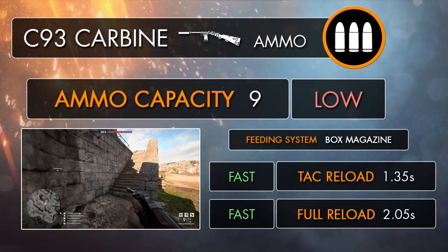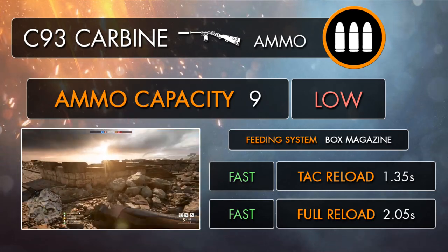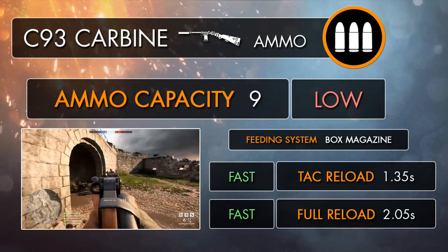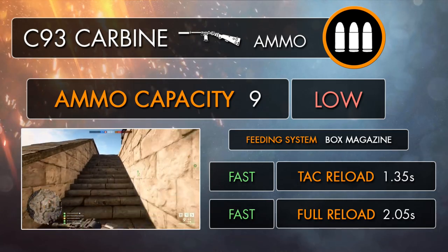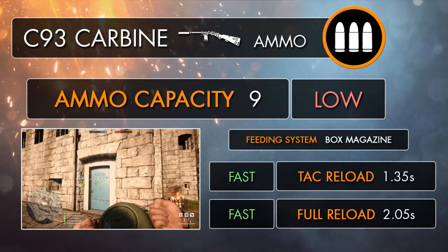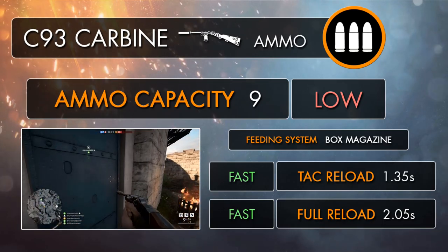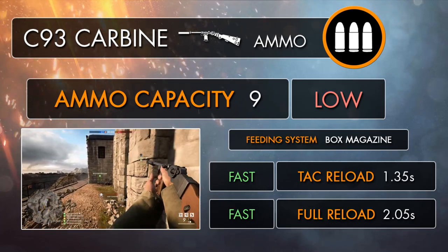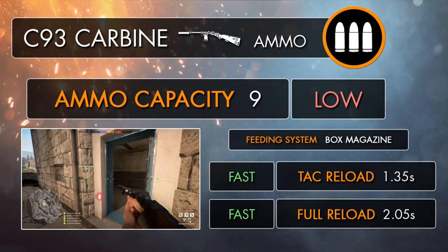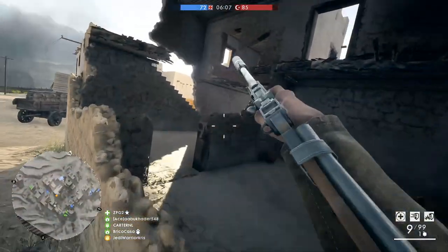With the C93 carbine essentially being the C93 pistol with a stock and suppressor attached, it's no surprise to see the same ammo capacity of 9 rounds — 8 rounds per magazine with another left in the chamber. Having 9 shots is generally lower than the other pistol carbines, which mostly have extended magazines, putting the C93 carbine at a slight disadvantage, as you can take out a couple of guys up close but then you'll have to reload or swap to your sidearm.